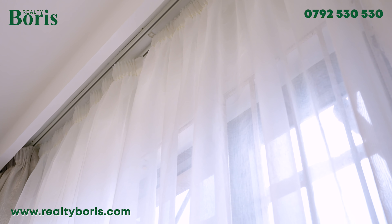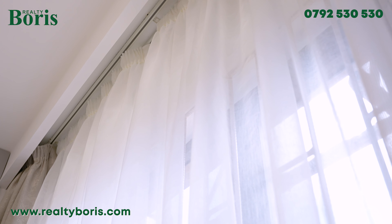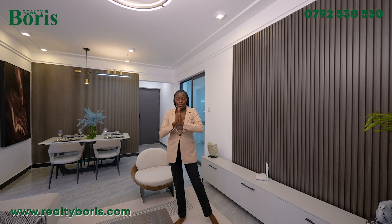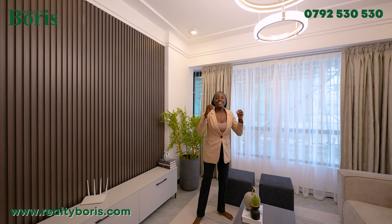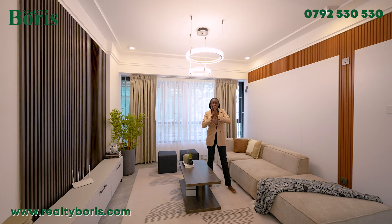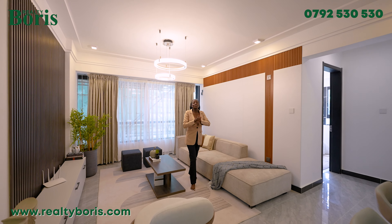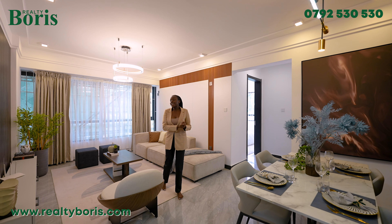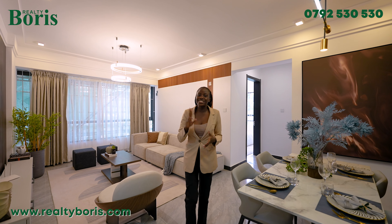I'd like to thank you so much for touring this beautiful apartment with me. I know you love it and I know you're interested. Give me a call with the number on the screen — dial that number right now and I will hook you up with the best floor and the best price. You will not regret; you can never go wrong with the Realty Boris Company. Don't forget to like, share, and subscribe. Until next time, it's your girl Muhadier Sandra — see you.